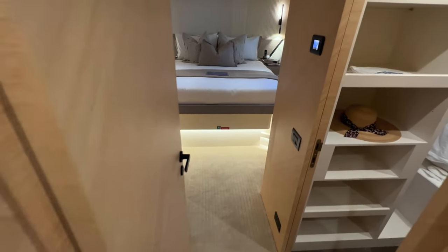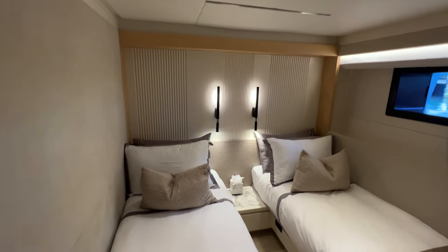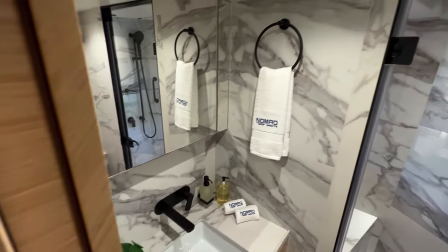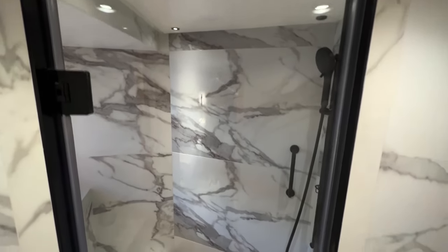And here's one more cabin — two twin beds, pretty similar to the other twin cabin, good size. And it has its own bathroom with its own shower. Very nice.